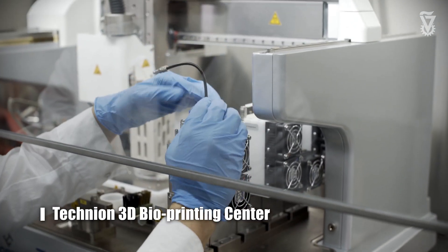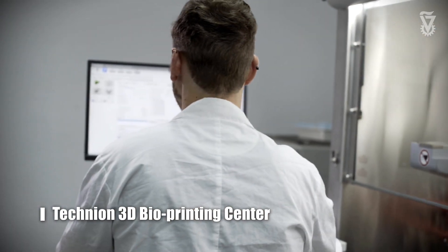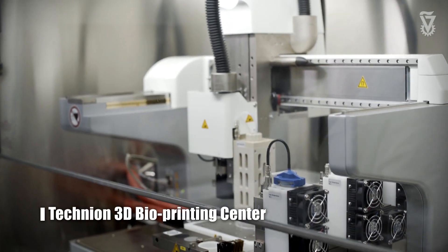Recently we established a 3D bioprinting center at the biomedical engineering department. This is a Technion center so everyone can come and use it to print scaffolds or to print cells to make a 3D tissue.